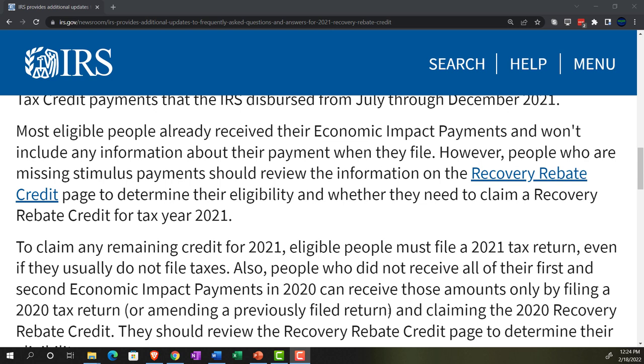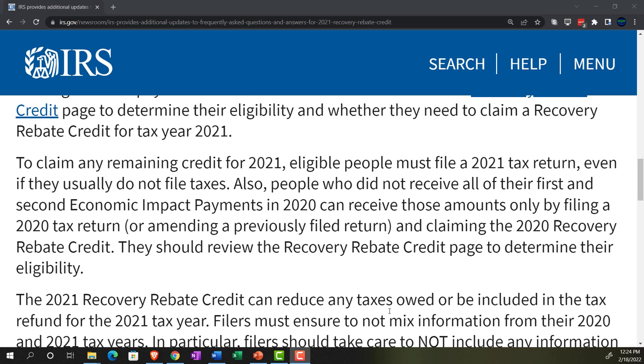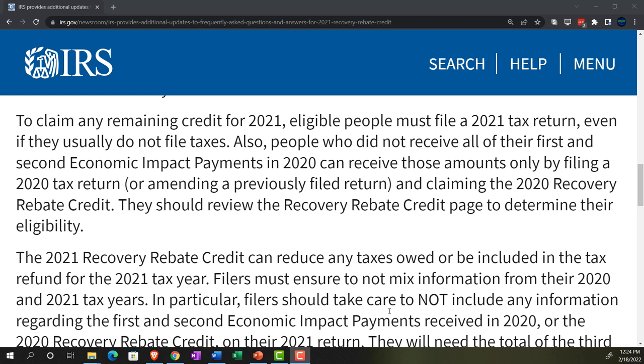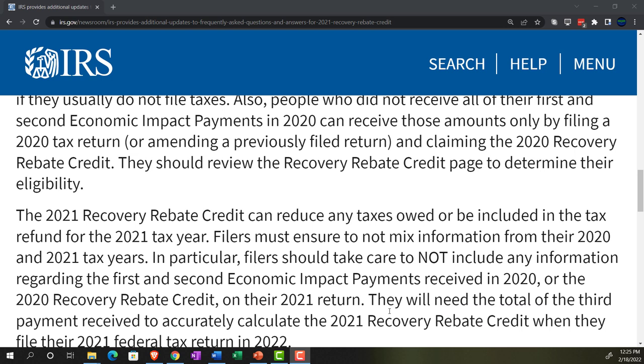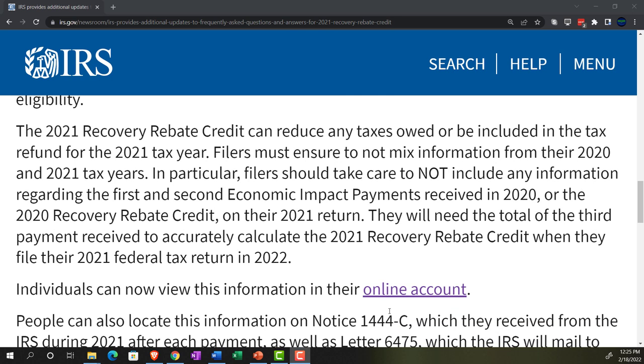Most eligible people already received their economic impact payment and won't need to include any information about their payment when they file. However, people who are missing stimulus payments should review the information on the Recovery Rebate Credit page — there's a link here — to determine their eligibility and whether they need to claim a recovery rebate credit for tax year 2021. To claim any remaining credit for 2021, eligible people must file a 2021 tax return, even if they usually do not file taxes. The 2021 recovery rebate credit can reduce taxes owed or be included in the tax refund.